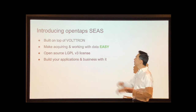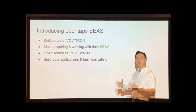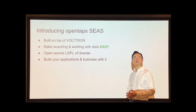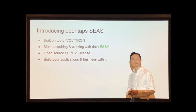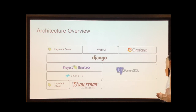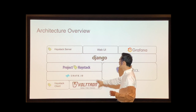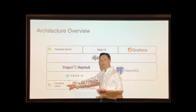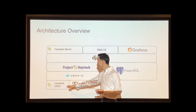What we've been building is something called the OpenTAPS Smart Energy Application Suite. It's built on top of Voltron to make acquiring and working with data easy. We've released it on the open source LGPL3 license so that you can build your applications and your business with it. So a quick overview of the architecture: we're using Voltron and all its embedded protocols to get energy data and then storing it in a time series database, which currently is Crate. We can also get data from a Haystack client that's embedded in OpenTAPS, so we could eventually plug in other devices as well.